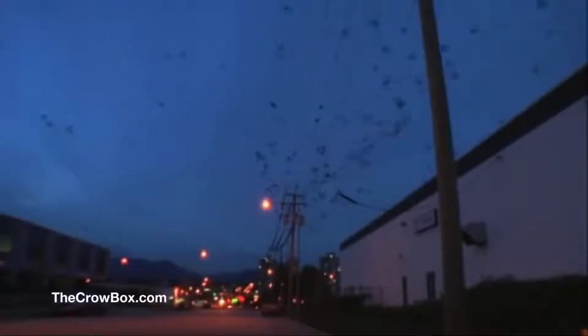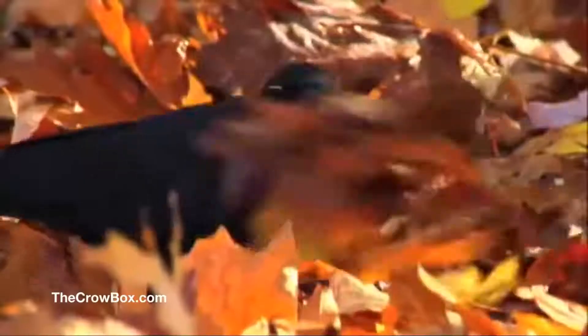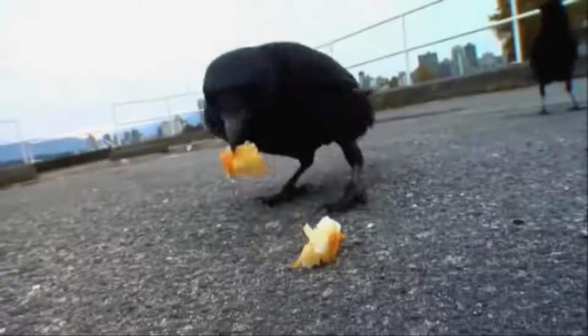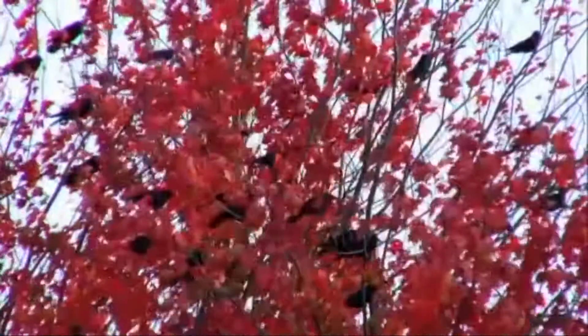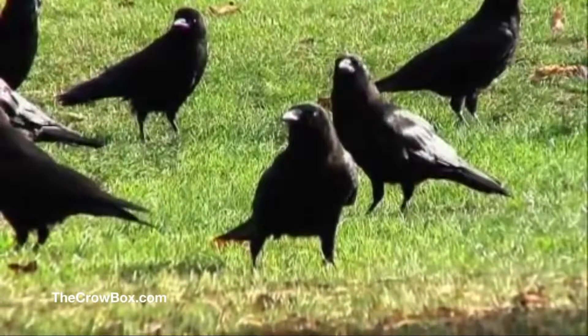I started the Crowbox project a while back because I noticed that corvids were one of a handful of animal families that was actually thriving while living alongside human beings. What made this so interesting to me was that, beyond being wicked smart, corvids pass on learning culturally. This, plus their booming populations, made me wonder if we couldn't train them to do something useful.